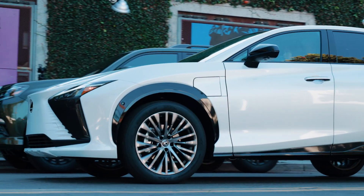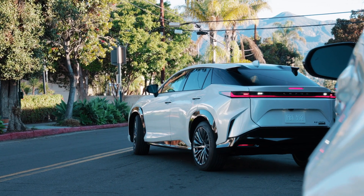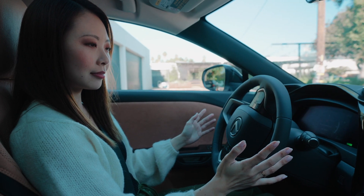The RZ can also be equipped with Advanced Park. This is great for tight spots, or when you simply don't feel like parking yourself. Cameras and 12 ultrasonic sensors show a panoramic view of the area on the multimedia display.